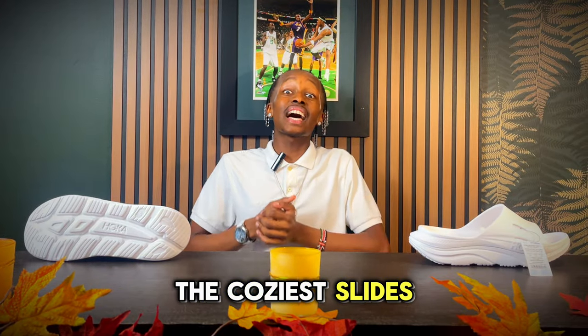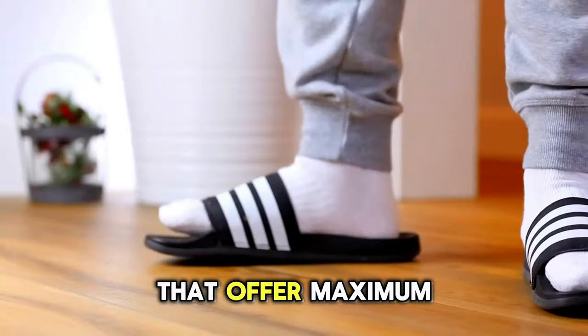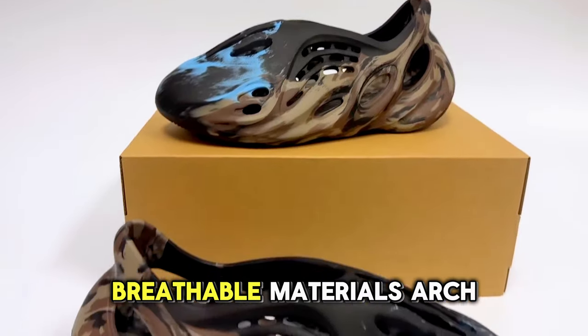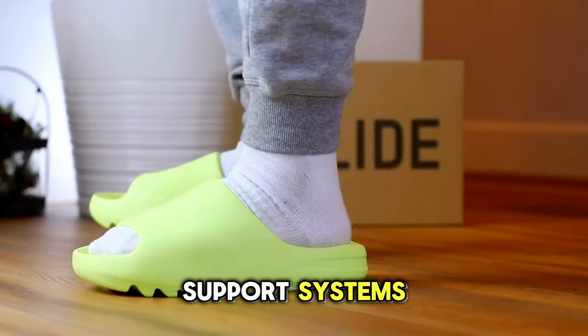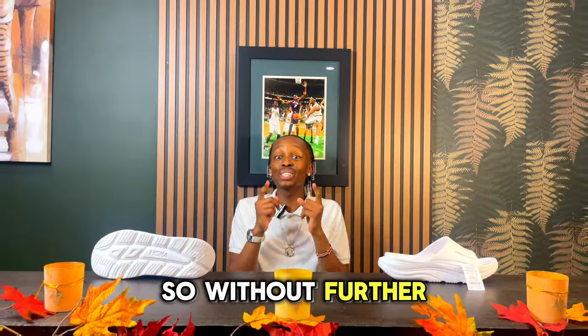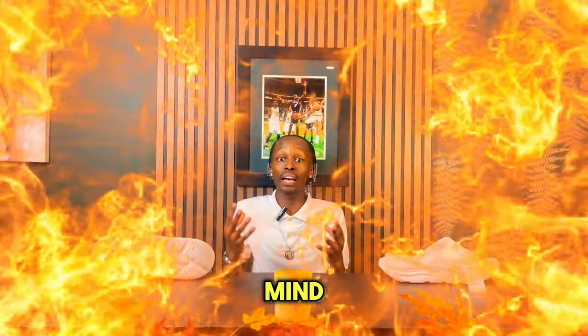Imagine slipping into the coziest slides that feel like you're walking on a cloud for all under $50. In just minutes, I'll reveal the top 10 most comfortable slides that offer maximum comfort from cushioned footbeds, breathable materials, and arch support systems, among a wide variety of things. But 99% of sneakerheads don't know about these slides. So without further ado, let's get straight into it. And I also have some honorable mentions that will blow your mind.